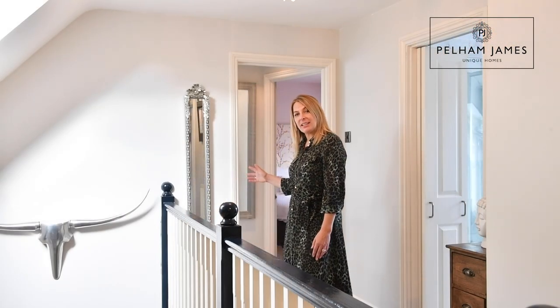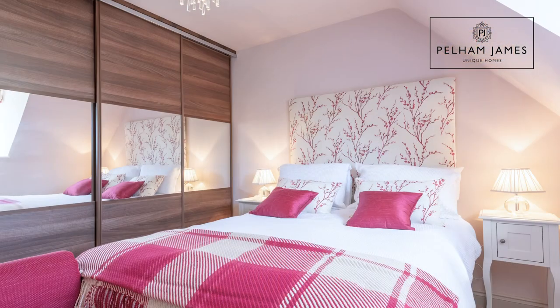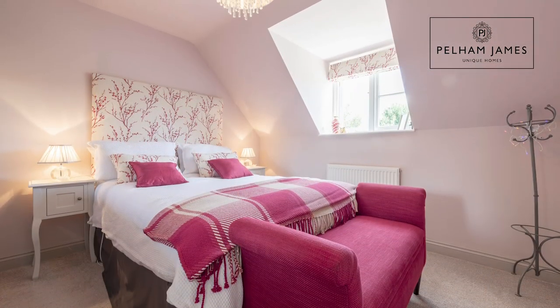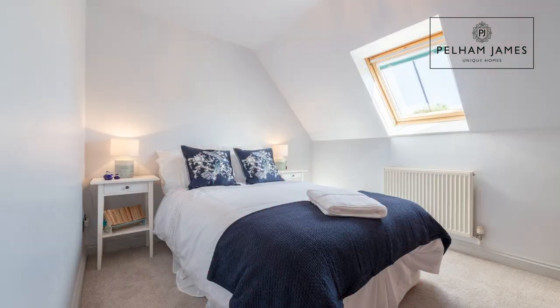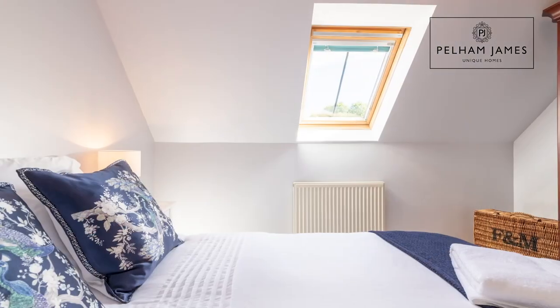At the top of the stairs and turning left you'll make your way along the landing. At the end on the left-hand side you'll find a single bedroom with whitewashed floorboards, and then a double bedroom with fitted wardrobes and a window overlooking the front aspect. The third bedroom, also a double, has another very pretty window overlooking those pretty front gardens.